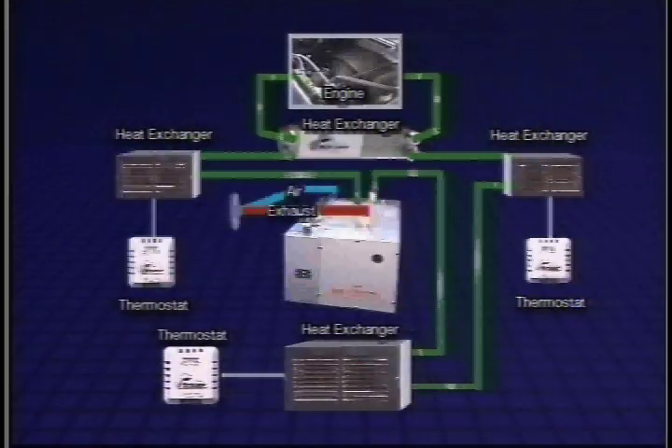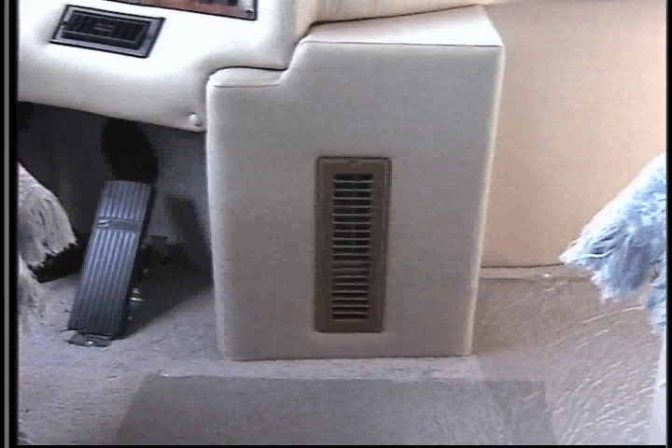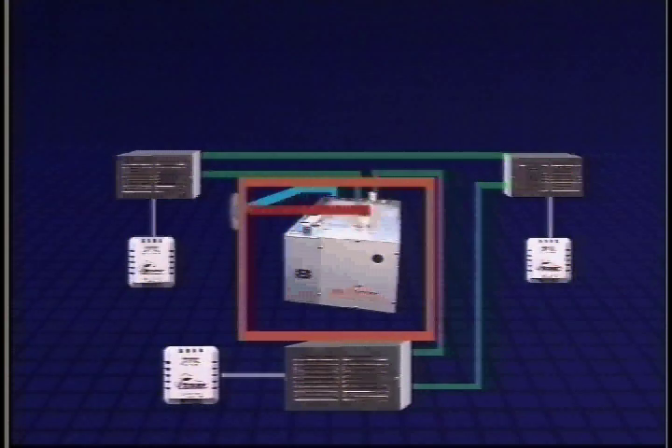Conversely, when the engine is running, waste heat from the engine can be circulated through the Hurricane Heating System. The unit brings in 100% outside air for sealed combustion, allowing the unit to be installed in an engine room without back venting, or in an airtight compartment.